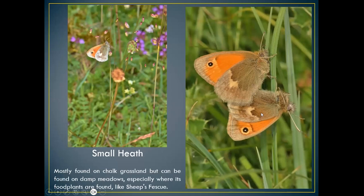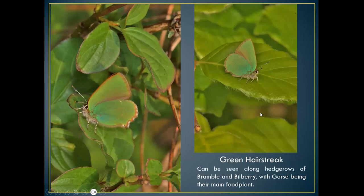The green hairstreak is very cleverly disguised. Hairstreaks always fly in a sort of wavy S-type pattern — when you see it, keep your eyes on it because if you look away you'll never find it again, it blends in so well with the camouflage. Very catholic in what it lays its eggs on: gorse, bramble, bilberry, trefoils. You find green hairstreaks on chalk downland laying eggs on bird's-foot trefoil. Normally found in hedgerows, end of April through May, sometimes into June.